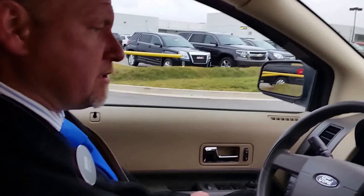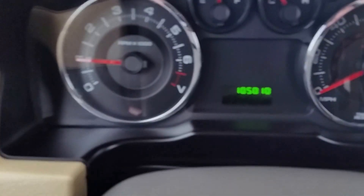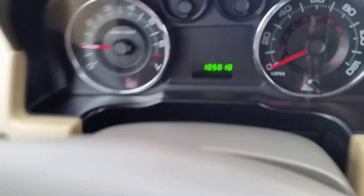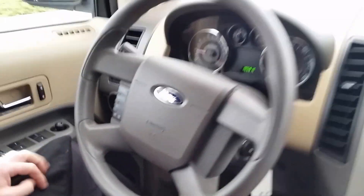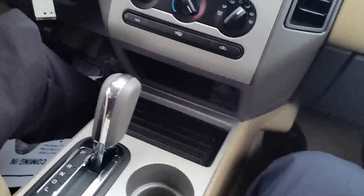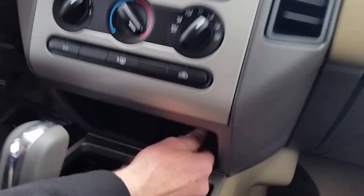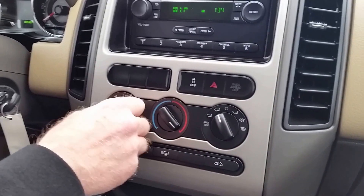The exact miles are 105,010. It's the SE trim with power windows, locks, mirrors, cruise control, and AM/FM with CD capabilities. There's an auxiliary plug-in inside as well. Good air, good heat — it's ready to go.